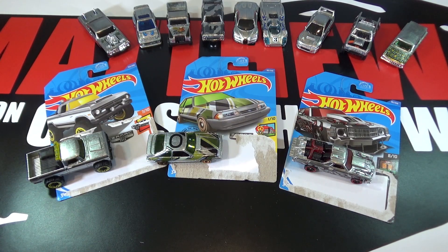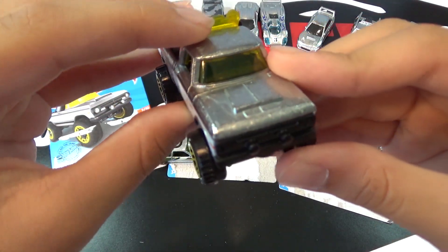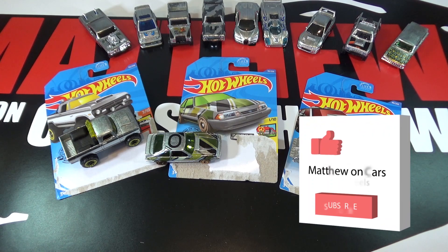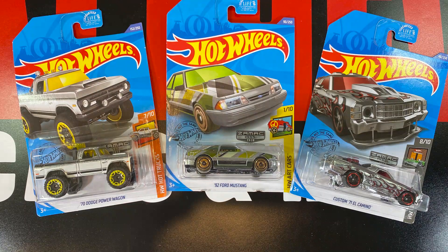This set isn't the greatest, but my favorite car is probably the Dodge Power Wagon. Thanks for watching — be sure to leave a like and subscribe and let me know some of your favorite cars. Thanks for watching the 2020 Walmart Zamak Mix 4.